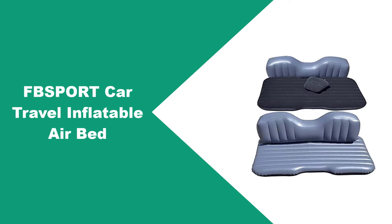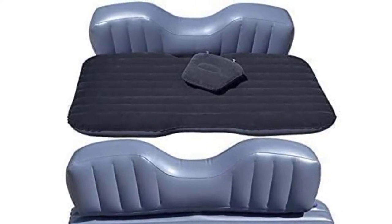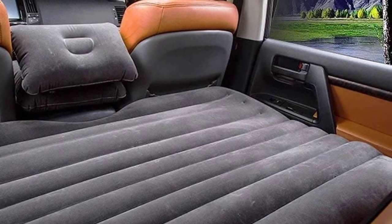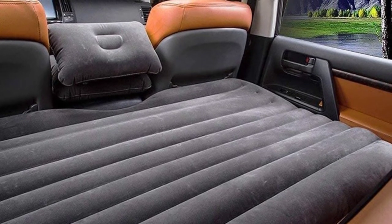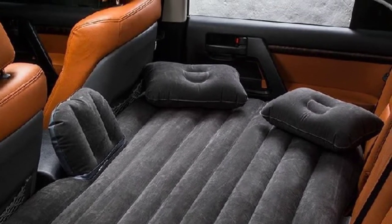At number 2: Sport Car Travel Inflatable Airbed. This inflatable bed is designed for a wide range of applications, including camping, traveling, and other outdoor activities. It can lay flat with a wide size and comfortable design for as long as you wish. This bed also enables children to rest and have fun during long drives. It is made of air cushion material and is suitable for everyone, with a pillow included for a relaxing and comfortable experience. However, it is not suitable for small cars.